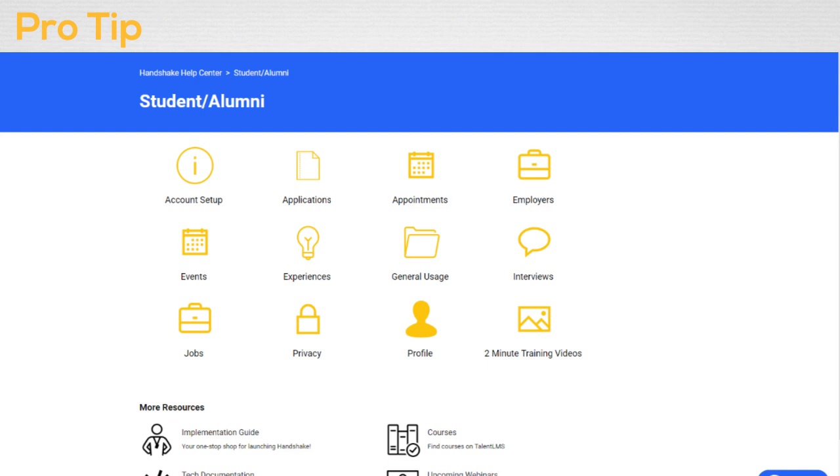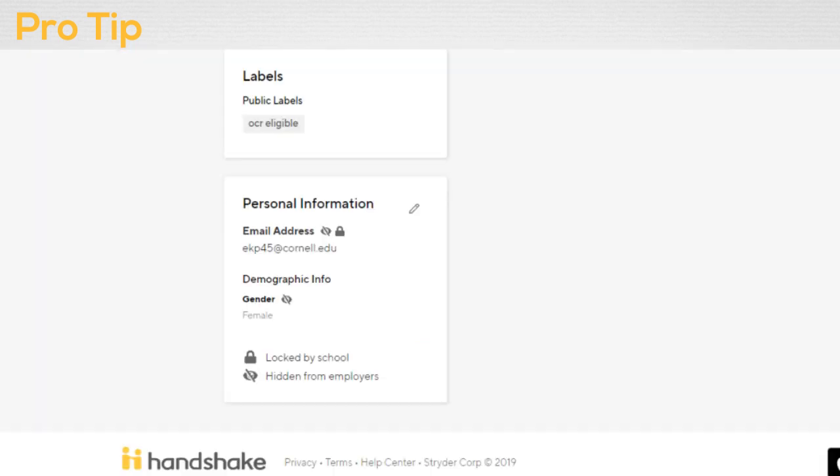The Handshake Help Center has a wide variety of resources and how-to guides to help you get the most out of Handshake. Scroll all the way to the bottom of the page and select Help Center.